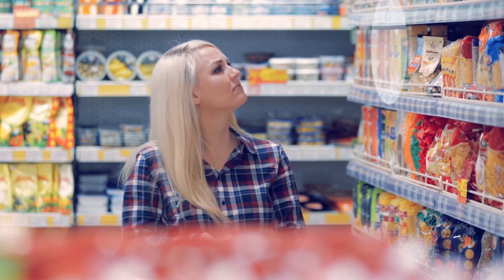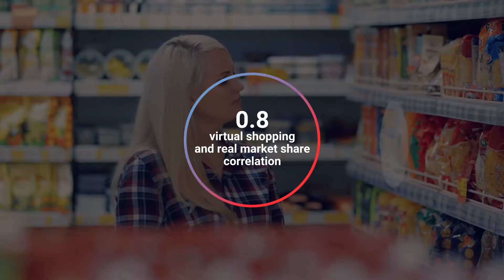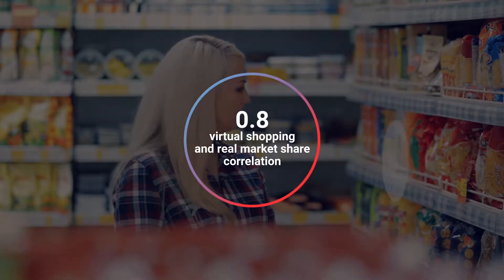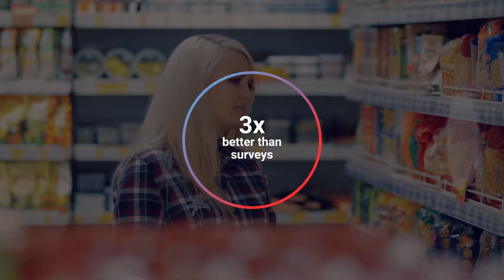Virtual shopping measures the uplift in sales. The advantage of virtual shopping is that the correlation between virtual shopping data and real market shares is about 0.8, which is three times better than any survey question.